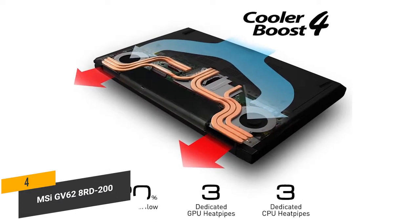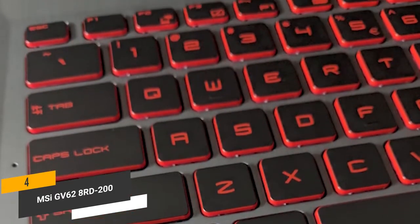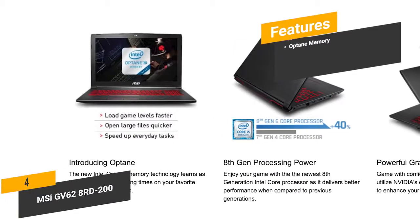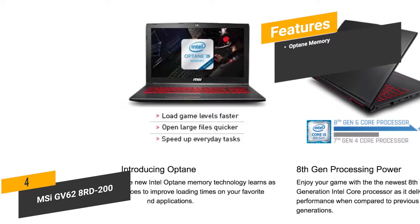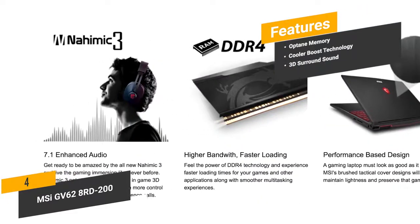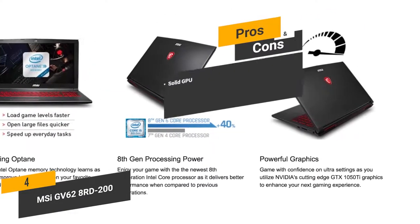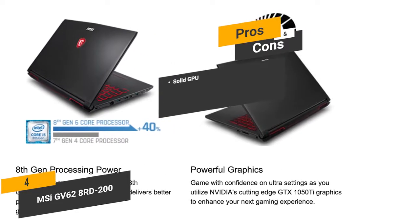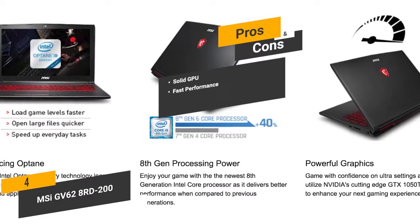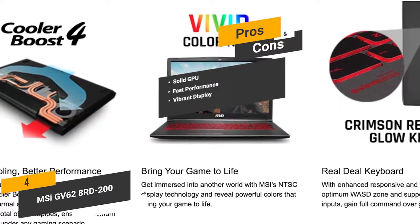We really like the keyboard on this laptop, which offers tactile feedback and an optimum WASD zone as well as support for multi-key inputs, making it easier to be productive on a daily basis. The features include Optane memory — the 16 GB of Intel Optane memory gives you enhanced multitasking capabilities. Cooler Boost technology keeps the laptop at a cool temperature at all times. The Nahemic 3 audio technology gives you 3D surround sound for an immersive gaming and music listening experience. The pros include a solid GPU: the NVIDIA GTX 1050 Ti GPU allows you to do advanced graphic design work with ease. The powerful CPU and ample memory give you smooth and fast overall performance, and the vibrant and sharp display is perfect for gaming and graphic design tasks.